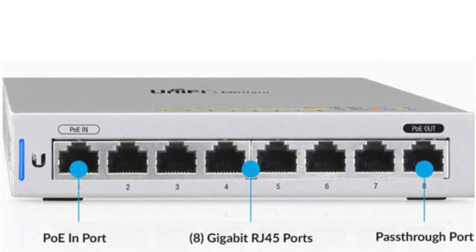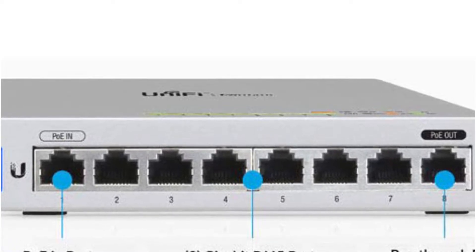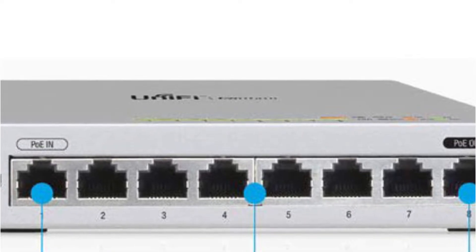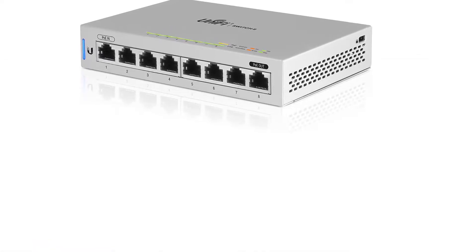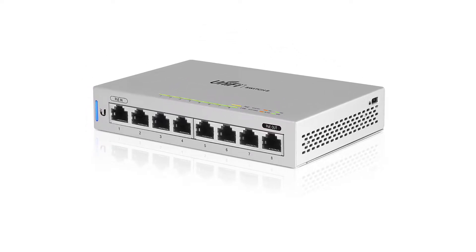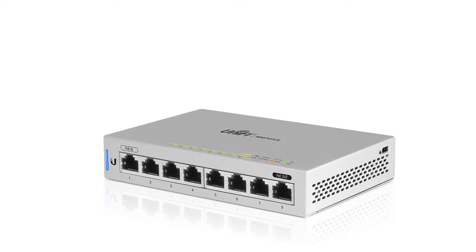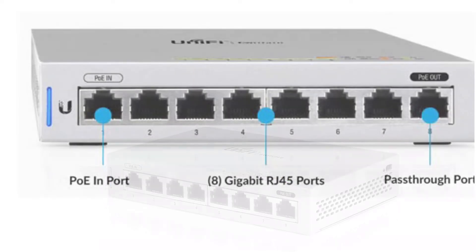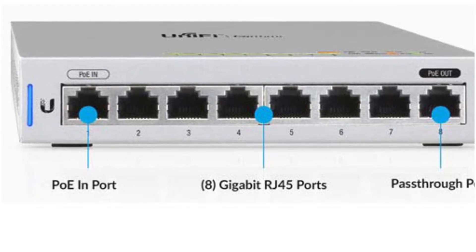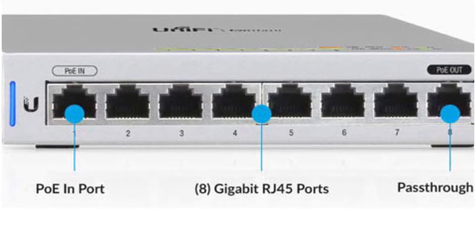Even in a compact form factor, you get gigabit ports on the device. A port on the Ubiquiti UniFi US-8 also has a PoE pass-through so you can easily connect all types of devices. The total supported bandwidth is about 8 Gbps, with port forwarding compatibility to process traffic from all ports simultaneously and avoid network drops or packet loss. The switching capacity allows up to 16 Gbps, and it comes with a one-year warranty.